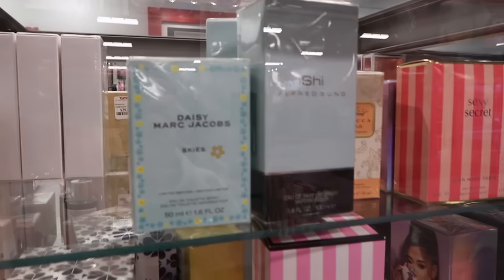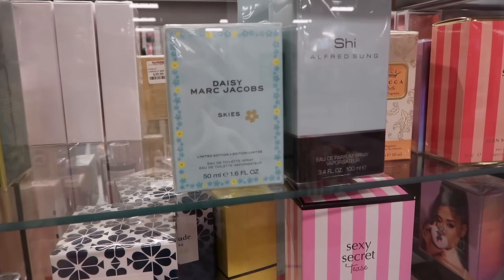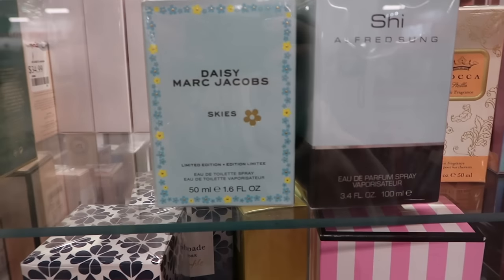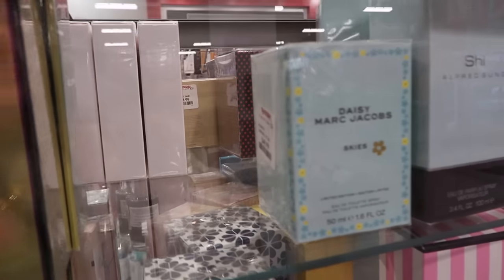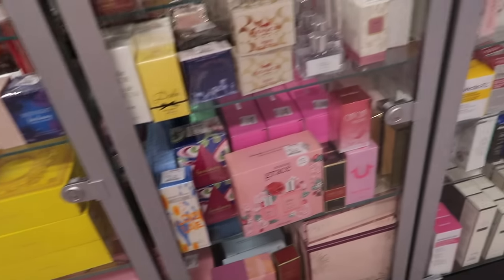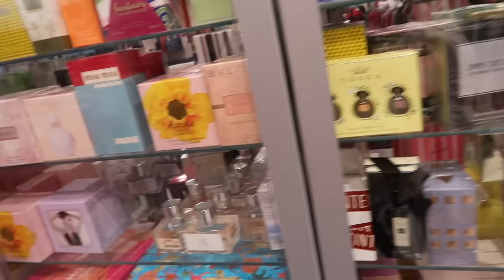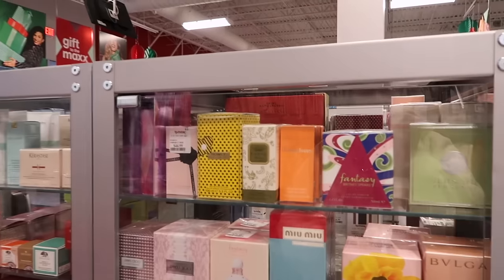This I've never seen at TJ Maxx. I'm checking out all the perfumes in their little glass cases and they have the Daisy Marc Jacobs Skies version. I think this one came out two years ago but I haven't seen it at any discount stores yet. I bought the Daisy Love Skies version which is my favorite if you like sweeter scents — so this one's a little more fresh. It's going for $49.99 for the 1.6 ounce. Checking different TJ Maxxes, they always have a couple different perfumes at each one, but they have quite a few really good sets — like there's a Jimmy Choo Fever set down there. Mostly excited for that Daisy Marc Jacobs.